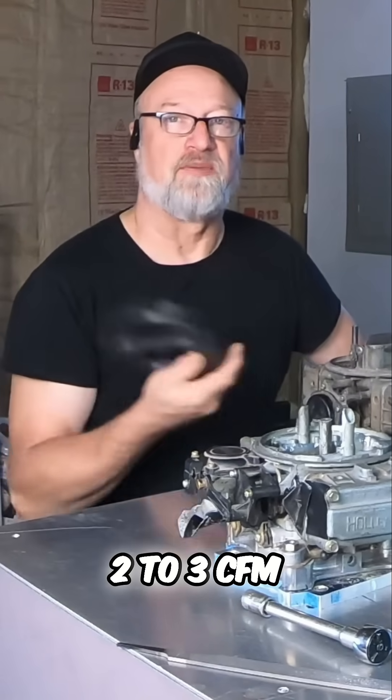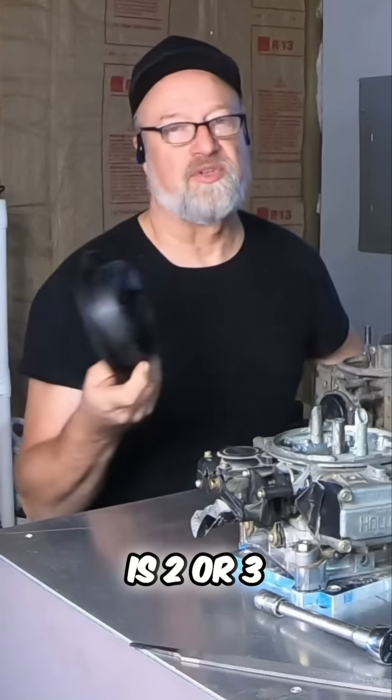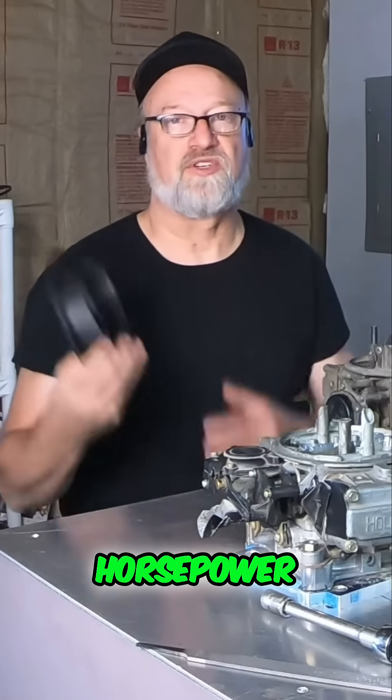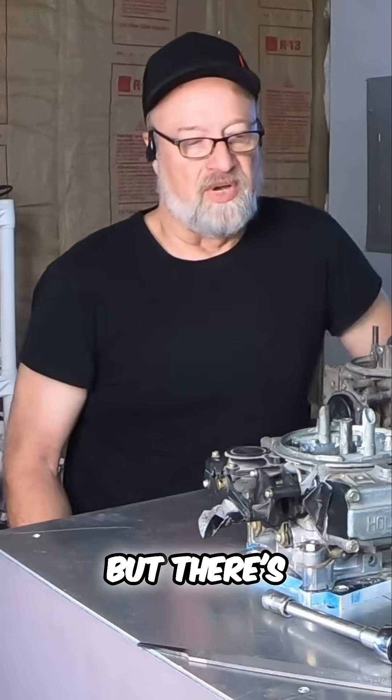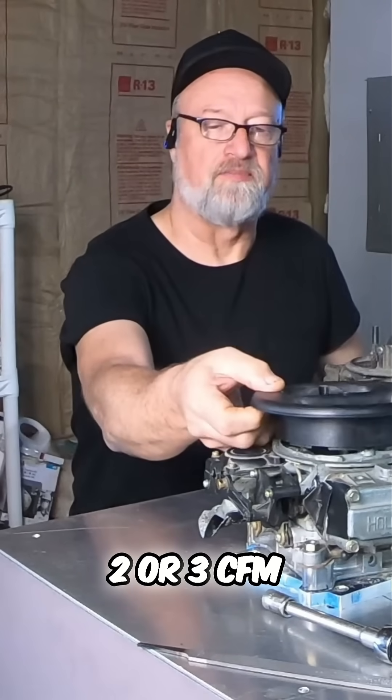The reality is you lose two to three CFM with this K&N stub stack. Is two or three CFM going to gain or lose you horsepower? Absolutely not. But there's still the question of whether it lost two to three CFM.